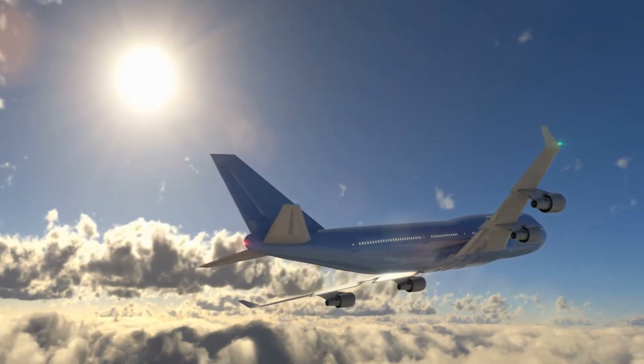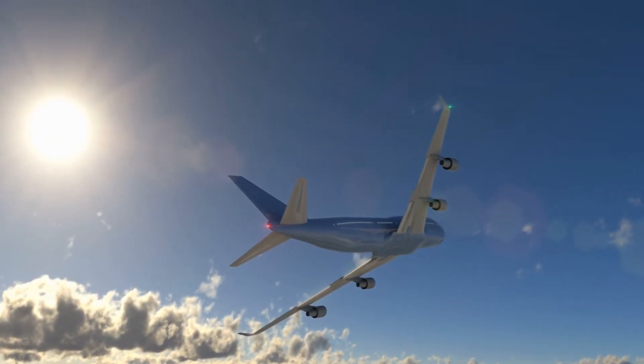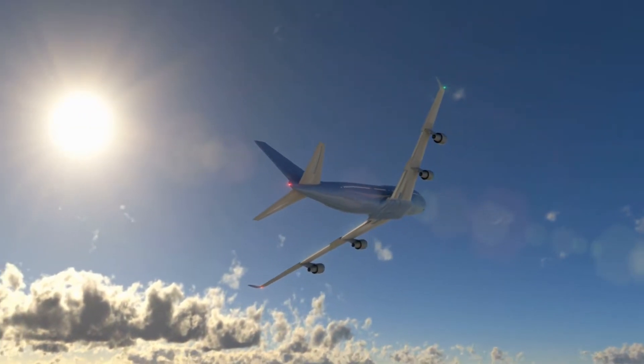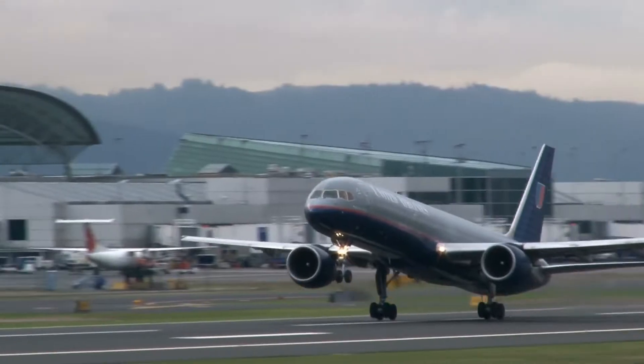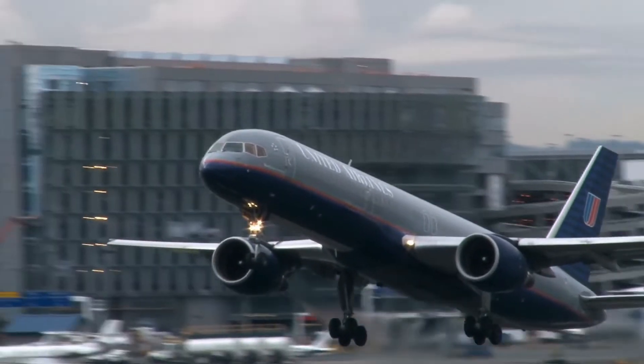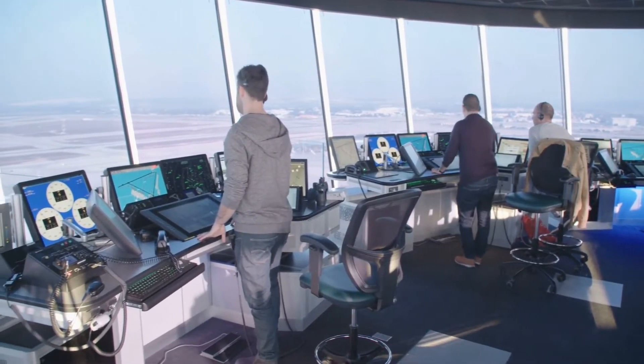There are about 5,000 airplanes in the sky every hour in the U.S. alone. This translates to approximately 50,000 aircraft operating in the sky each day. When an aircraft makes its way through the skies, air traffic controllers in the respective area and division monitor its flight.